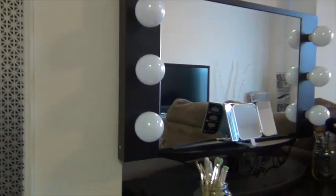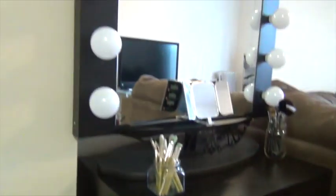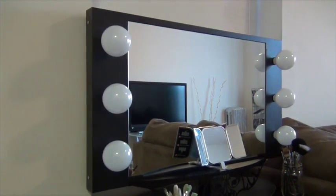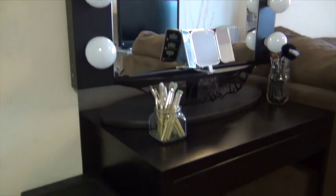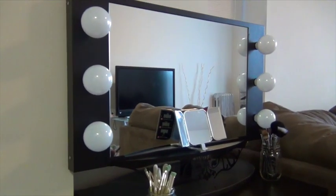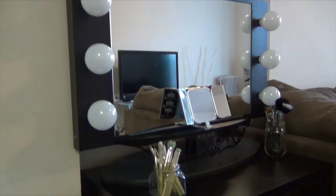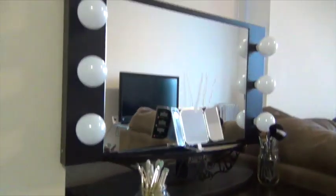My husband is so jealous because he says I have this little section and he doesn't have a section for himself — oh well! The sooner he knows, the better he knows — this is a woman's world and we rule the world! Anyway guys, I hope you like my video — don't forget to subscribe, and yes, this is my beauty section. I hope you enjoyed the video, bye!